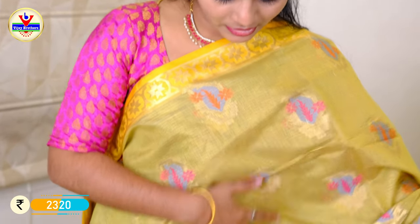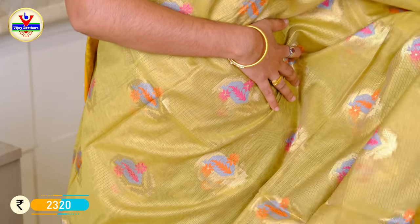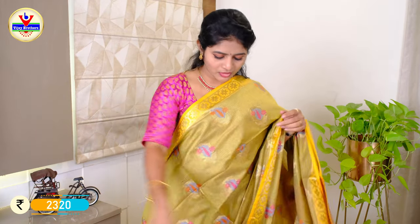In the silk coat, I have a color combination on the body with a detailed design. I have a 3-inch border with zari gold thread weaving. I have a thread weaving in orange and tassels. I have a brocade blouse in the same yellow color. The price is ₹2320.